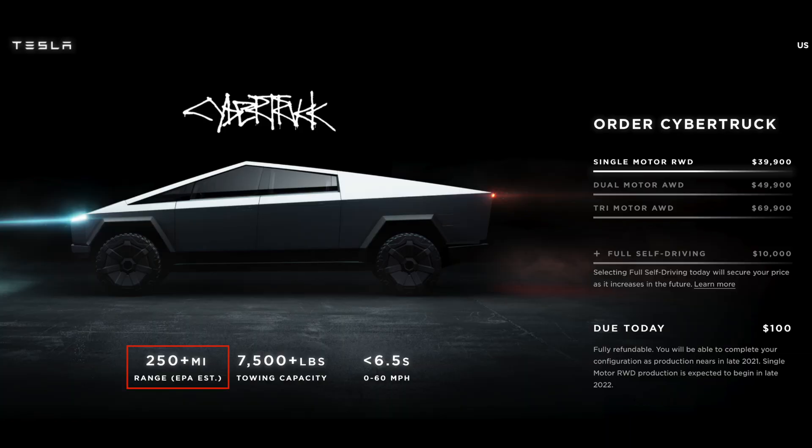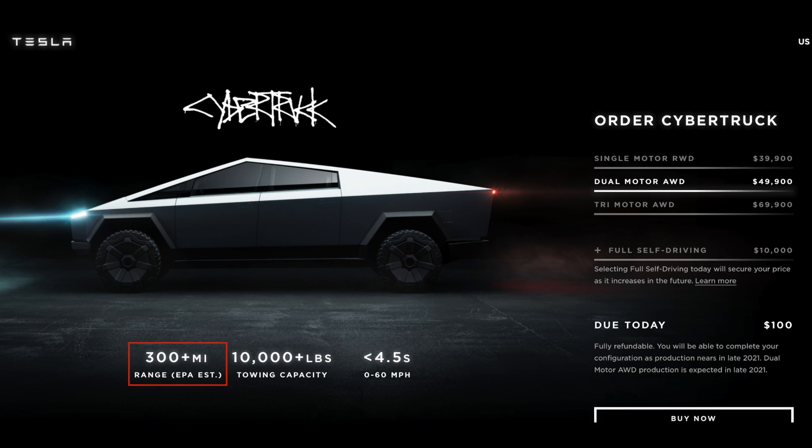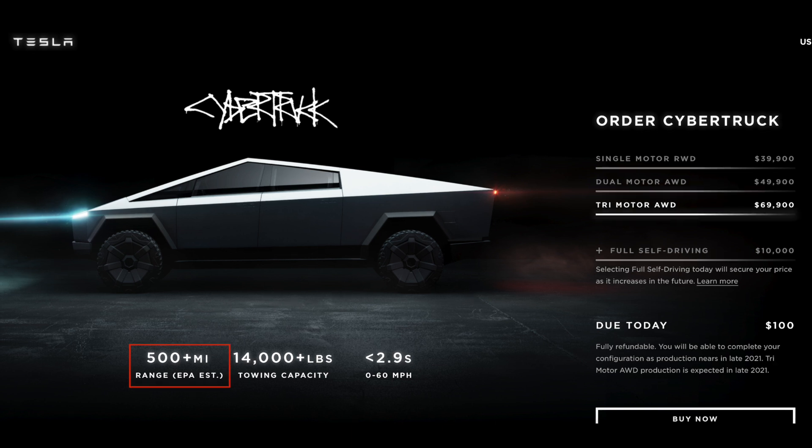The first vehicle is Tesla's Cybertruck, which is expected to deliver at the end of 2021 and is offered in three different trims. The single motor RWD is $39,900 and has a range of 250 plus miles. The dual motor AWD is $49,900 and has a range of 300 plus miles. The tri-motor AWD is $69,900 and has a range of 500 plus miles.